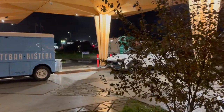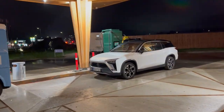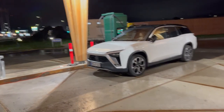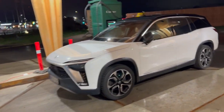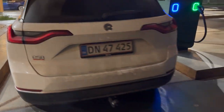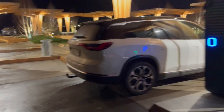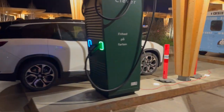Look, there's even a Danish NIO here, and I'm impressed because this is not the model I would expect here. Let me check — it looks to be an ES8. It is an ES8! I didn't even know they were on sale here. I don't think they are, so yeah, probably one of NIO's own cars.